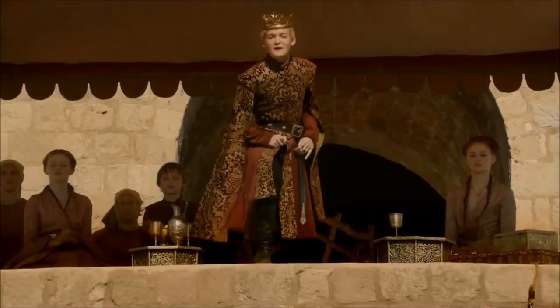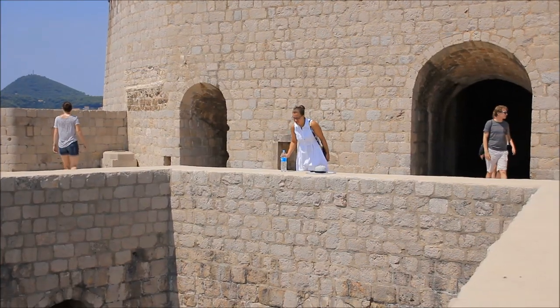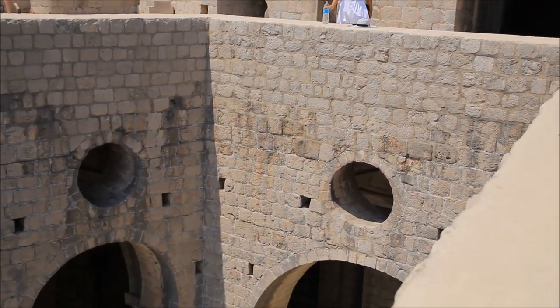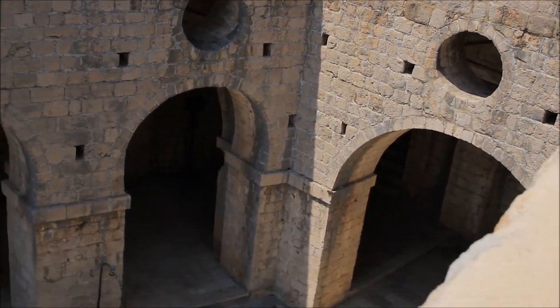Another scene that was filmed here was Joffrey's name day. As you can see, it also looks almost exactly like in the series. Pretty exciting, huh?